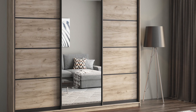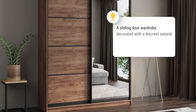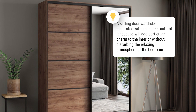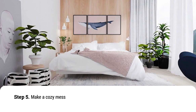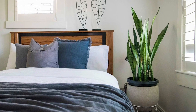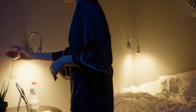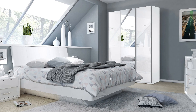A sliding door wardrobe decorated with a discreet natural landscape will add particular charm to the interior without disturbing the relaxing atmosphere of the bedroom. Step 5: Make a cozy mess. A half-made bed is a golden mean between perfectly made, starched sheets that look boring and an untidy, disheveled bed. No one likes mess, but reasonable mess — a casually thrown blanket, pillows of different colors and patterns — will make the room cozy.